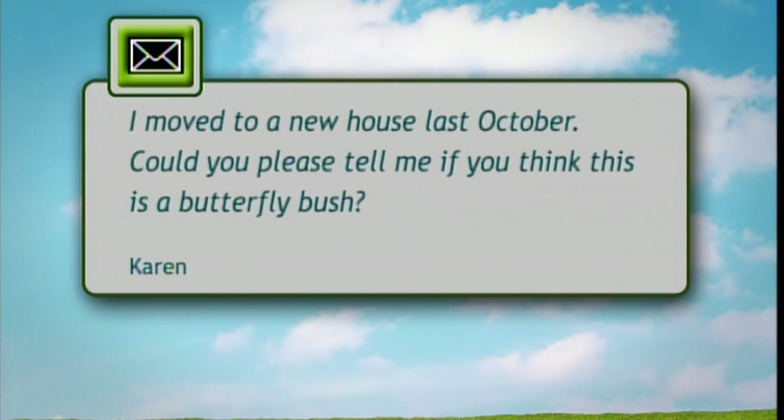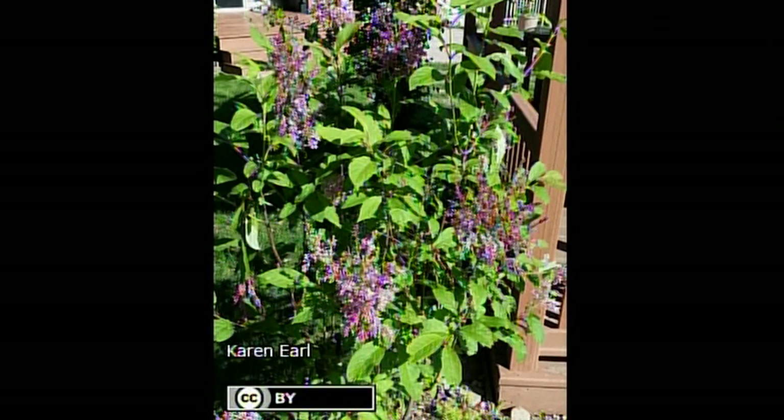An email from Karen: she moved into her house last October and found a shrub blooming with a lovely lavender panicle. She thought it was a butterfly bush, but it's actually a lilac — and likely a re-blooming lilac. Some of the newer Korean lilacs on the market, with names like Blue Meringue, have a second bloom flush: first in spring like most lilacs, and then again in late summer or early fall. Very fortunate — Karen has a lilac that blooms twice!